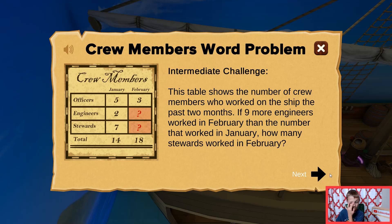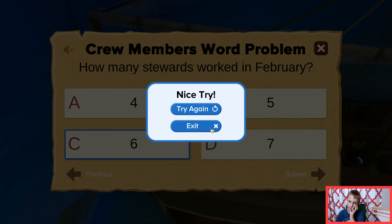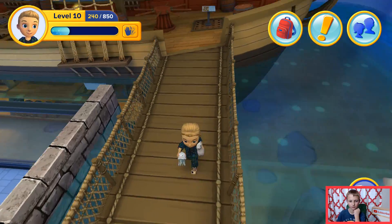Hold on. Crew members work problem. This table shows the number of crew members who worked on the ship the past two months. If nine more engineers worked in February than the number that worked in January, how many stewards worked in February? Stewards in February is... four, three. That was confusing because it said engineers, but then it was asking about stewards. So it just didn't make sense.